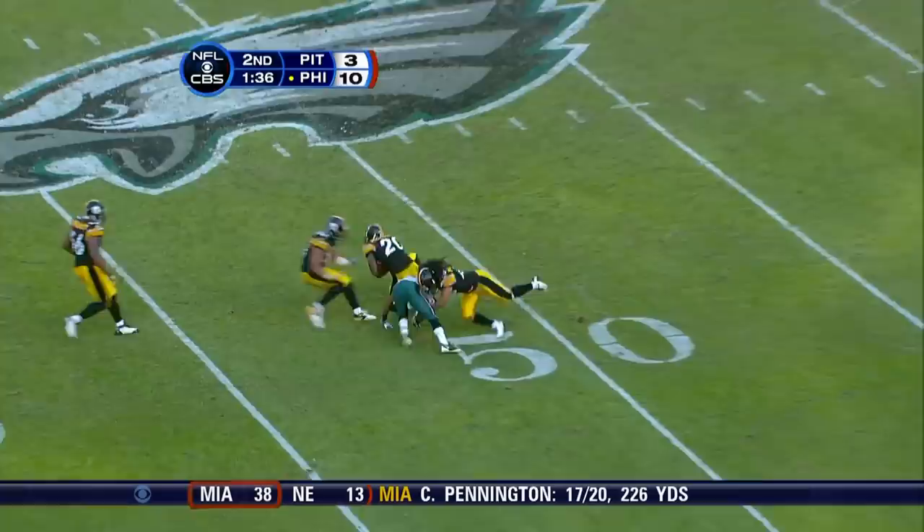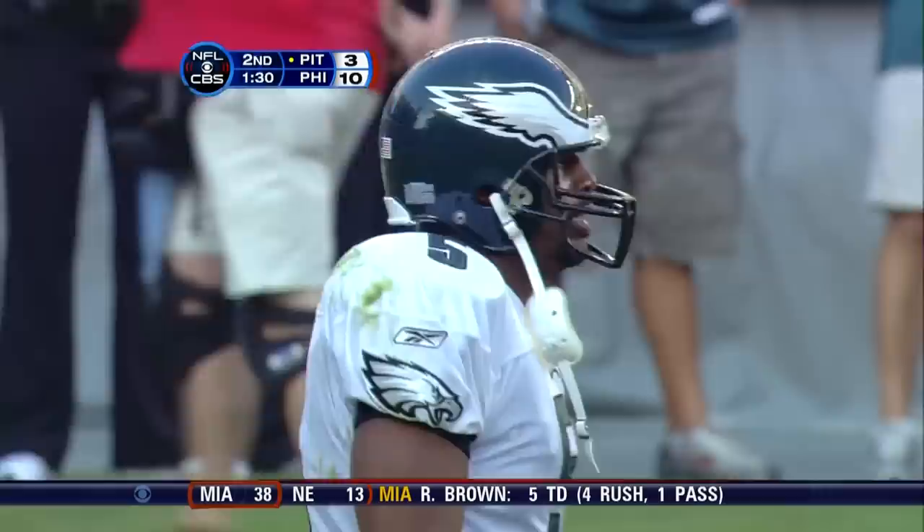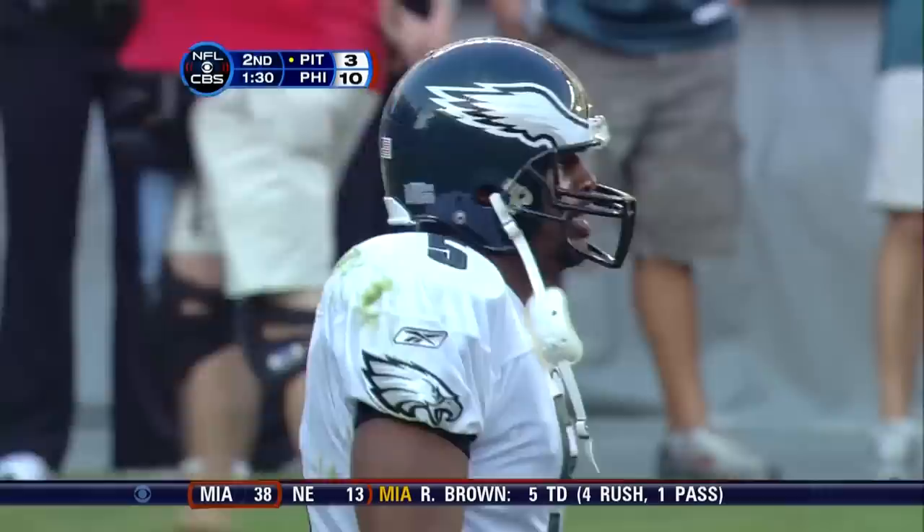Pass picked at midfield by McFadden. Bryant McFadden chased out by Booker, but not until he moves it inside of the 40. Lawrence Timmons back to back plays applying pressure on McNabb.